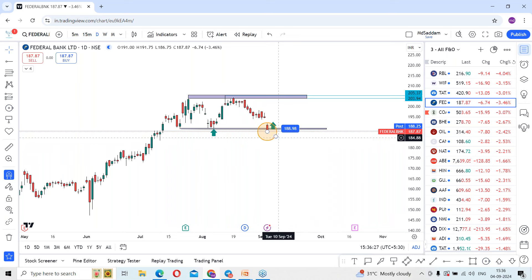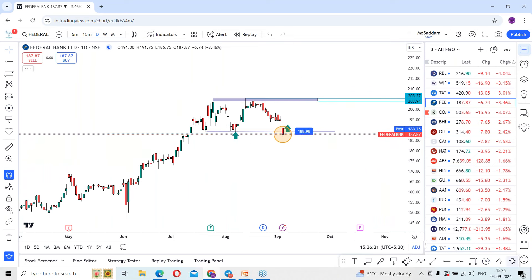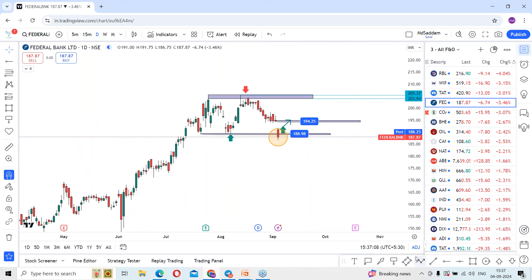The stock is pointing towards the downside levels; it dropped from the top levels and you can see the wave as well. However, in tomorrow's session, if there is any reversal and sustaining above 189 levels, we can expect a positive reversal. The stock may go back and fill the gap — today it opened gap down — so initially we can look for the 195 levels as the first target. On sustaining 189, stock may look towards 194.